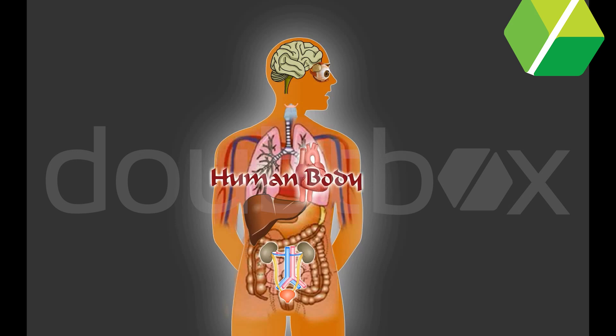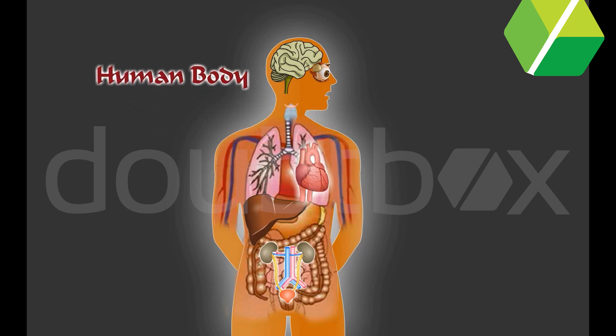Human body. The human body is a wonderful machine. Our body has different parts which perform different functions. Let us study about the human body in detail.